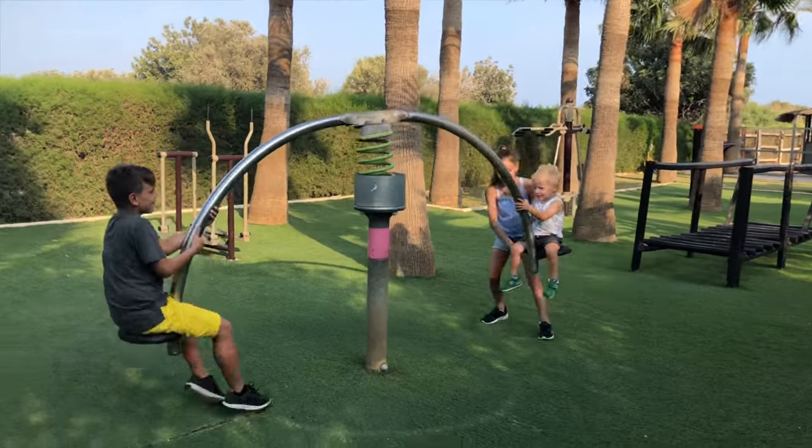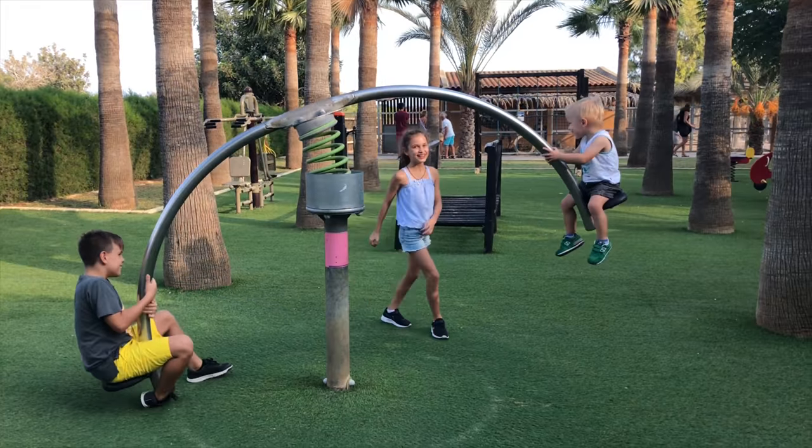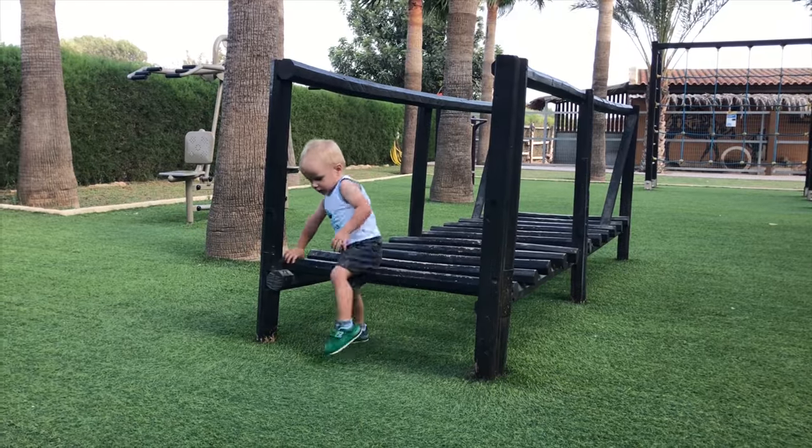The Camel Park in Cyprus is a cool place to visit for all-day family fun. It includes animal rides, a small zoo, a swimming pool, games, and a playground.